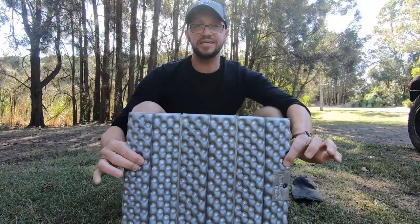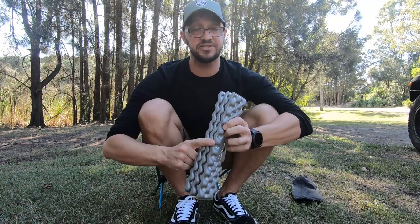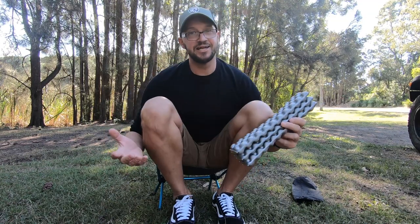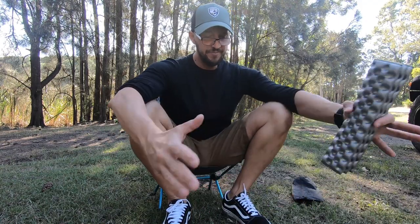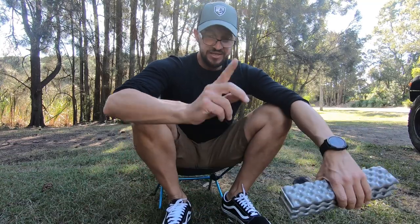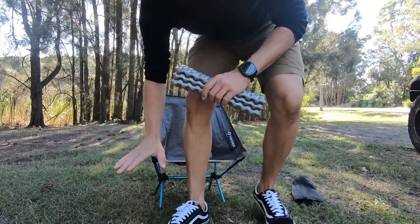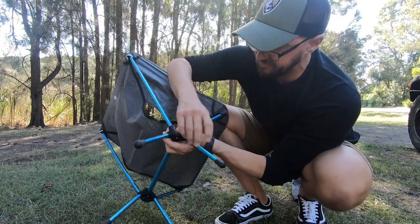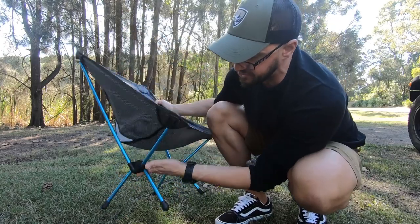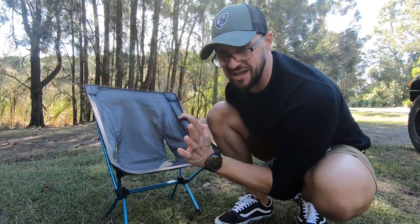The Therm-a-Rest Z-Seat is really good, and I still will continue using it on hikes where I won't be bringing my chair. But the chair is far more comfortable. I can sit back, my back is supported, stretch the legs out, lean forward, cook a meal. Really comfortable. Bum is off the ground, off any wet surfaces. You do have to be mindful that you have a hard surface, because if you're on a soft surface the feet of the chair can sink in. So be careful about where you actually set up your chair.